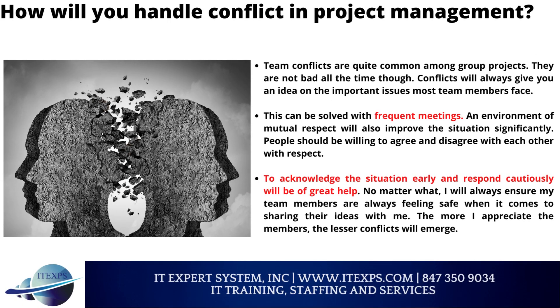How will you handle conflict in project management? Team conflicts are quite common among group projects, but they are not bad all the time. Conflicts will always give you an idea of the important issues most team members face. This can be solved with frequent meetings, and an environment of mutual respect will also improve the situation significantly. People should be willing to agree and disagree with each other respectfully. Acknowledging the situation early and responding cautiously will be of great help. I will always ensure my team members feel safe when sharing their ideas with me. The more I appreciate the members, the fewer conflicts will emerge.